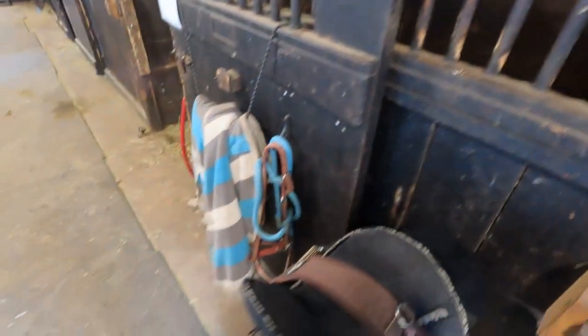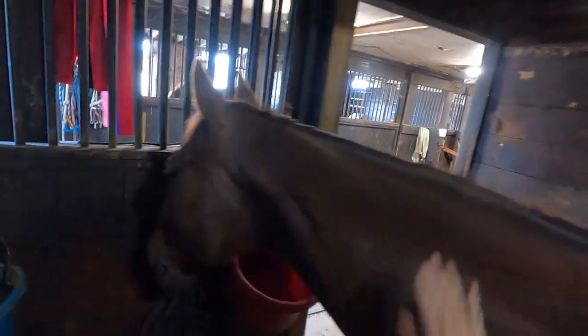Now I'm going to pick out his feet. Rolo is one of those horses that you have to put very little pressure on his legs for him to pick up his feet — all I have to do is touch his leg and he's already picking up his feet for me. He's honestly such a good boy. Now it's time to grab our saddle pad and tack and take it over to Mr. Rolo to get him all ready for our ride.